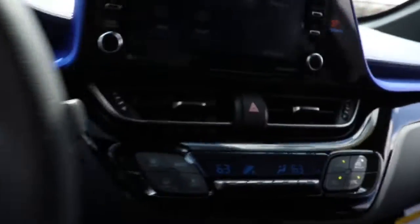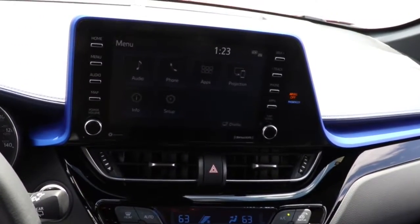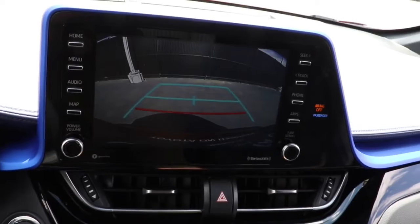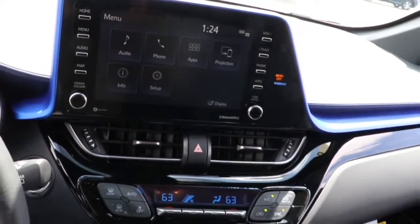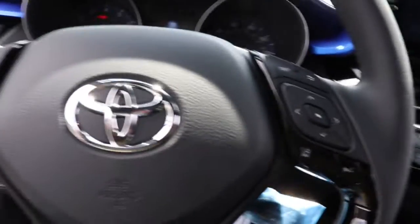These are just some of the great options this vehicle comes with: keyless entry, hands-free liftgate, backup camera, power liftgate, adaptive cruise control, lane-keeping assist, keyless start, heated mirrors, satellite radio, multi-zone AC.